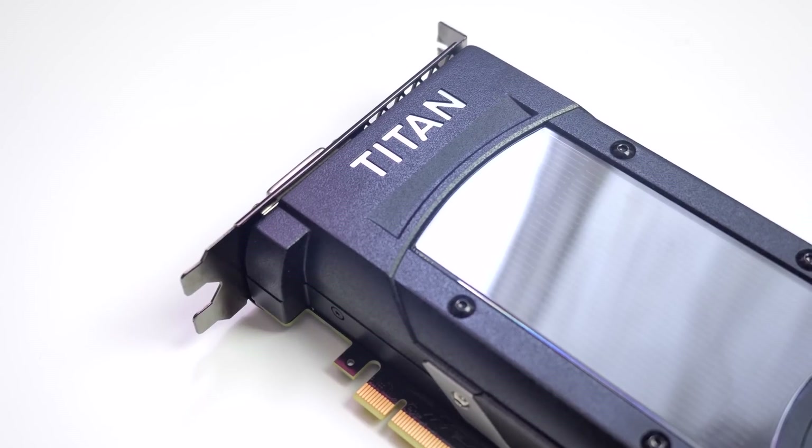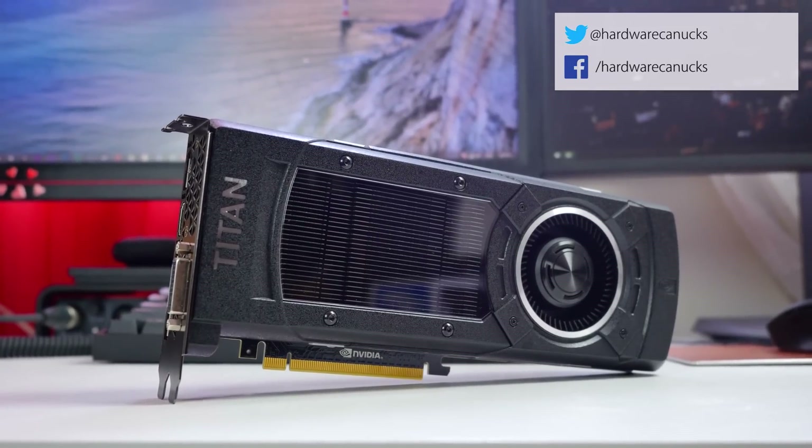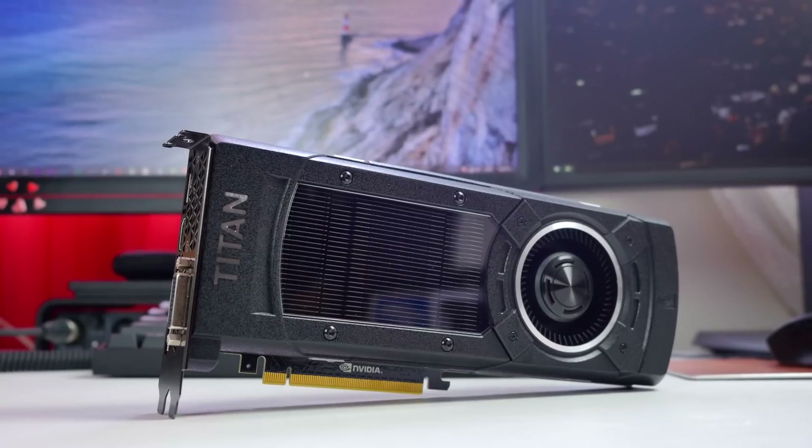So that concludes our review of the Titan X. Make sure to visit our website with a link below to get more information on a full written review of this GPU. Thanks so much for watching — make sure to subscribe for more similar content, and we'll see you in the next one.